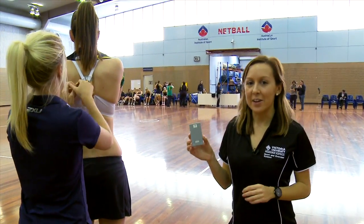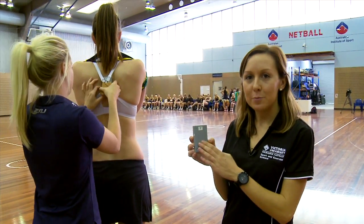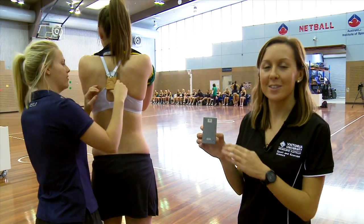This is the tag that the athletes are wearing. Laura is taping one on Kalia now. These transmit the information on the girls' distance, high intensity running, velocity and accelerations.